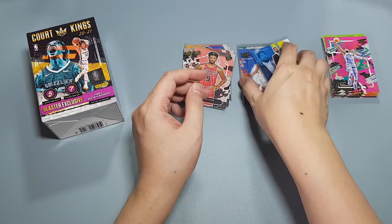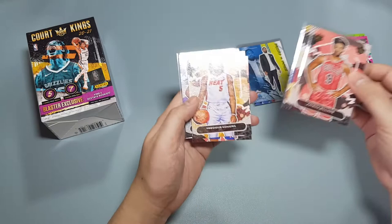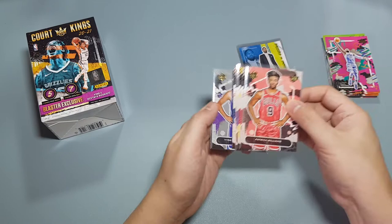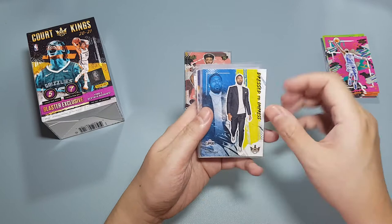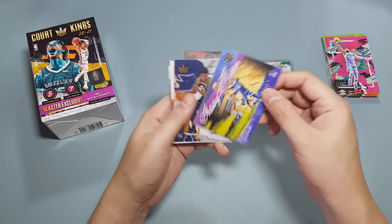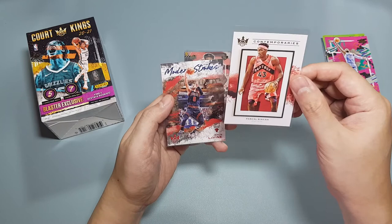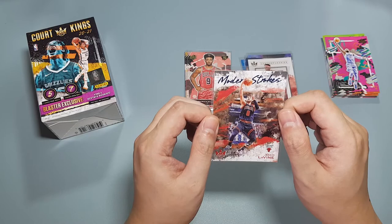To recap, the rookies we got were Patrick Williams, Okongwu, Okoro, Wiseman, Precious, Tyrese Maxey, and Tyrese Haliburton. Our inserts were Paul George Dress to Impress, Poku acetate, Kemba Walker Modern Strokes, Ja Morant Artistry in Motion — probably my favorite card in this unboxing — Azubuike acetate, Siakam Contemporaries, and a Zach LaVine — I think this is called the Sapphires numbered parallel.